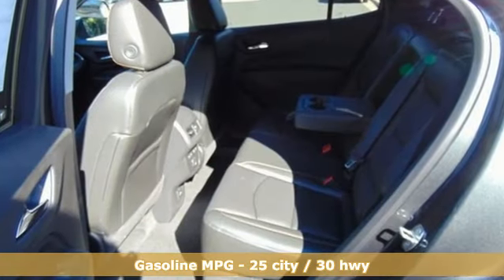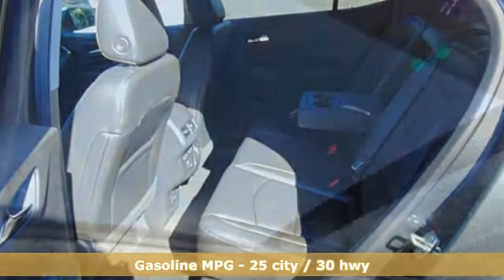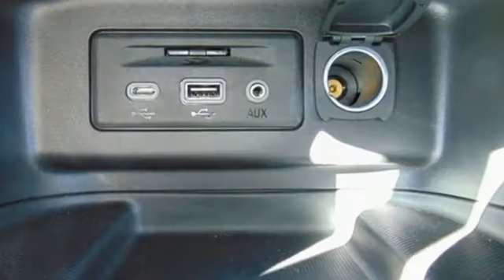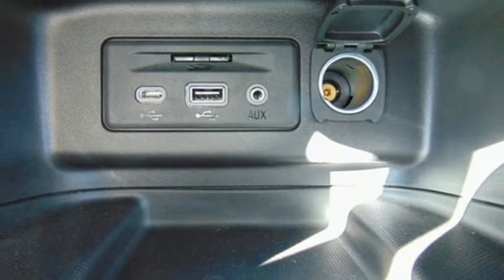Streaming audio, power heated mirrors, heated and ventilated leather bucket seats, configurable instrument gauges, doors and push-button start proximity key, and a heated steering wheel.